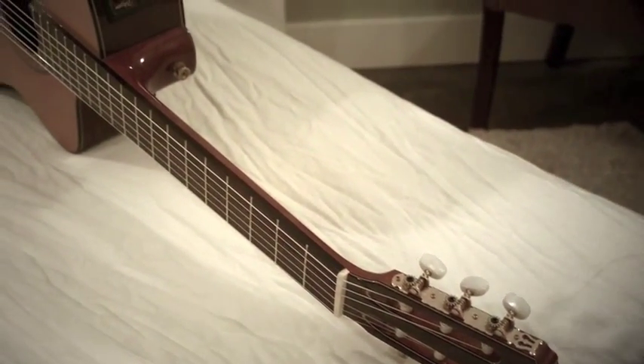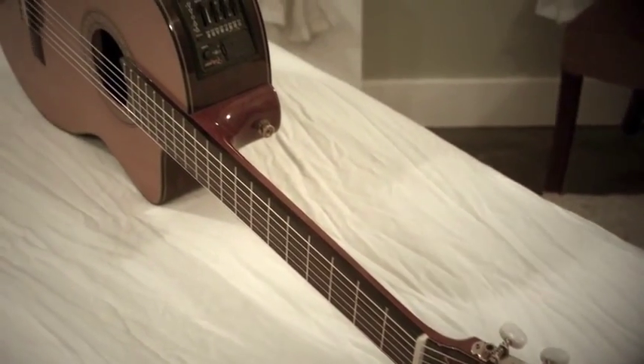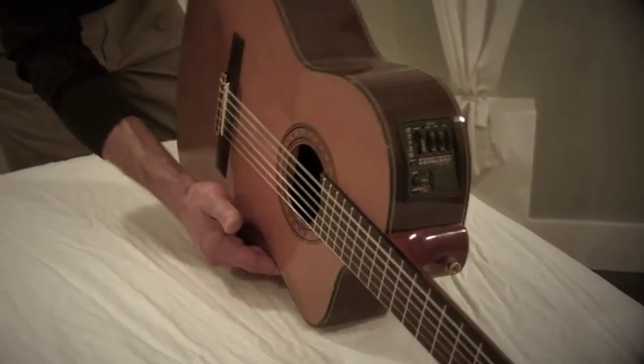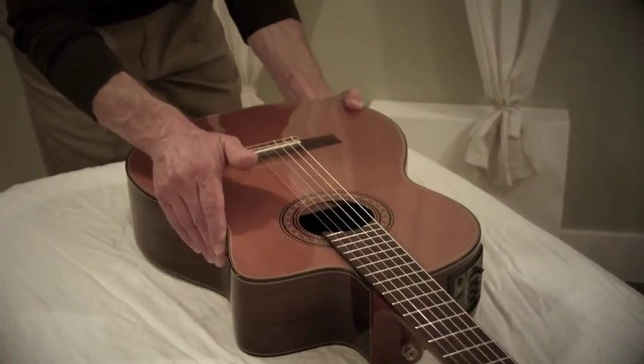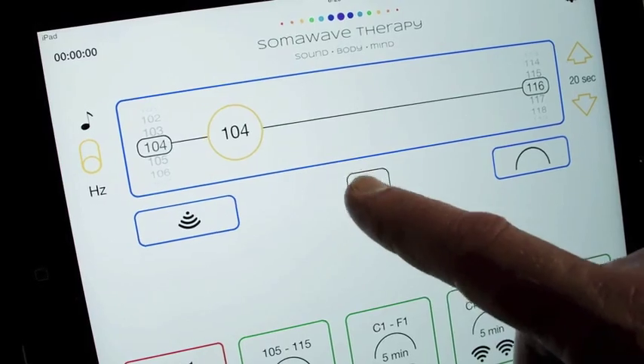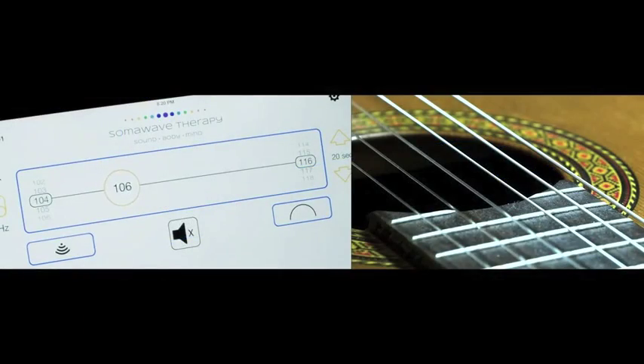This video demonstrates the ability of sound to stimulate and activate an object based on the principle of resonance. All matter responds to a unique frequency based on its physical makeup and properties. In this case, the Somowave Therapy app activates and brings to life the guitar's A string when its appropriate frequency is crossed. Keep your eye on the fifth string as the app sweeps past 110 hertz.